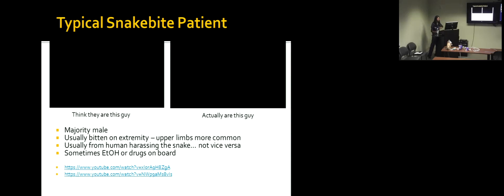The typical snake bite patient: snakes don't harm you if you don't harm them. The vast majority of victims are male, and they're more frequently bitten on the upper extremity — the arms — rather than the lower extremities, which suggests they're trying to pick up the snake rather than accidentally stepping on it. Oftentimes there's alcohol or drugs involved.